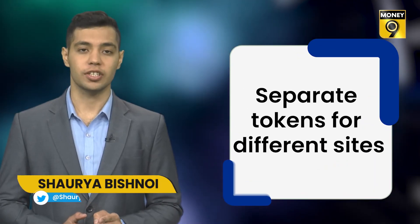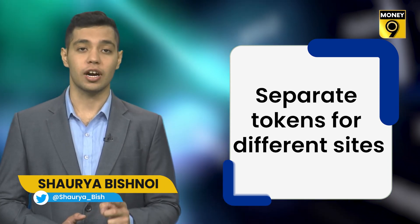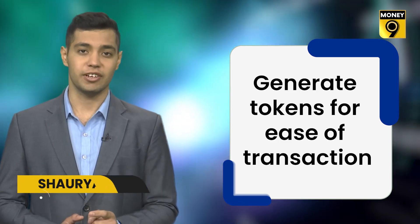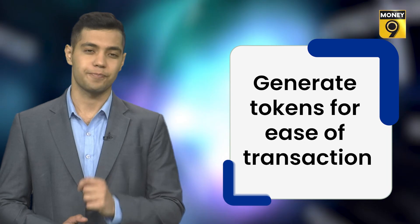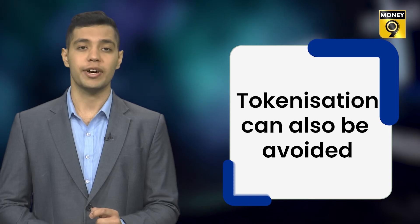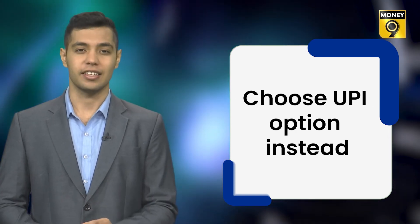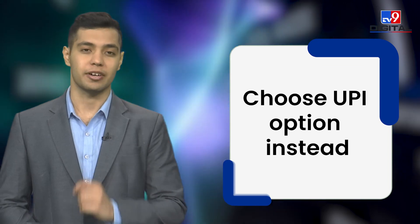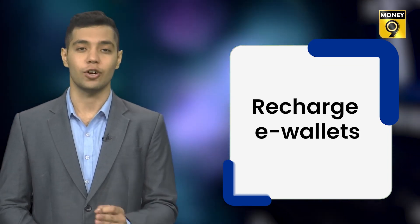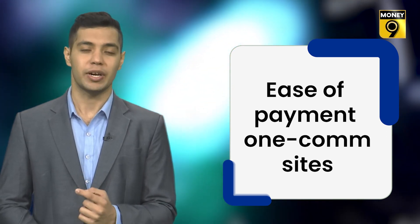Here are some tips: First, different token numbers will be issued for the same card on different websites, so you can generate a token for your card on every site you use frequently, making it easier to use. Second, if you don't want to tokenize but want to avoid manually entering card details repeatedly, you can opt for UPI payment. Third, most e-commerce sites have their own e-wallets, so you can use those wallets for shopping or renewing subscriptions by loading money there.